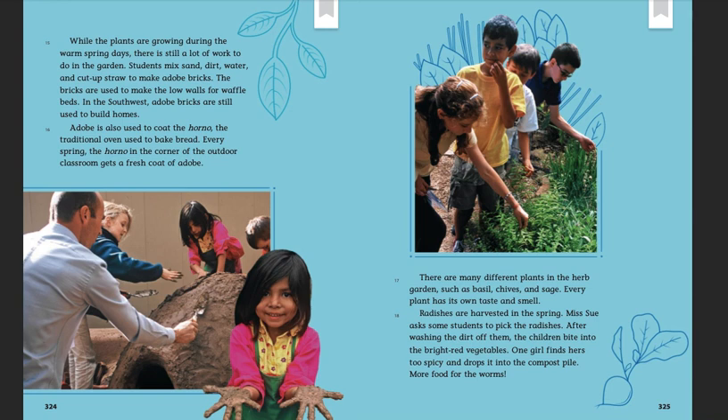Radishes are harvested in the spring. Ms. Sue asks some students to pick the radishes. After washing the dirt off them, the children bite into the bright red vegetables. One girl finds hers too spicy and drops it into the compost pile.